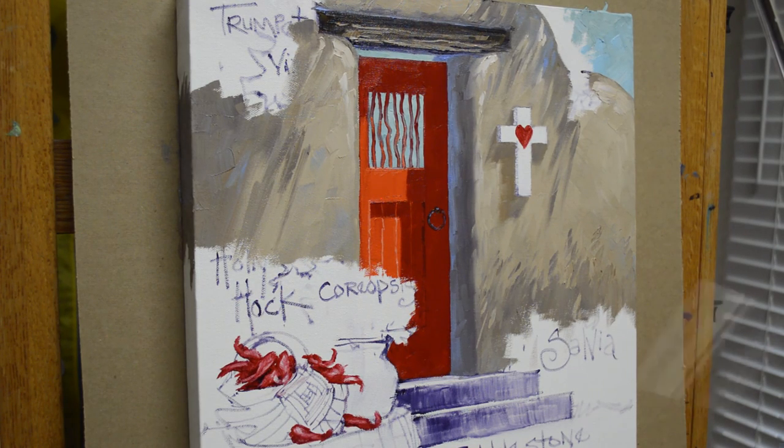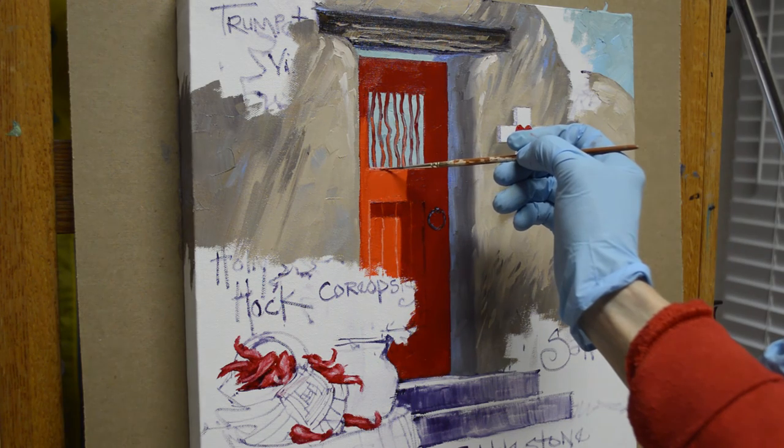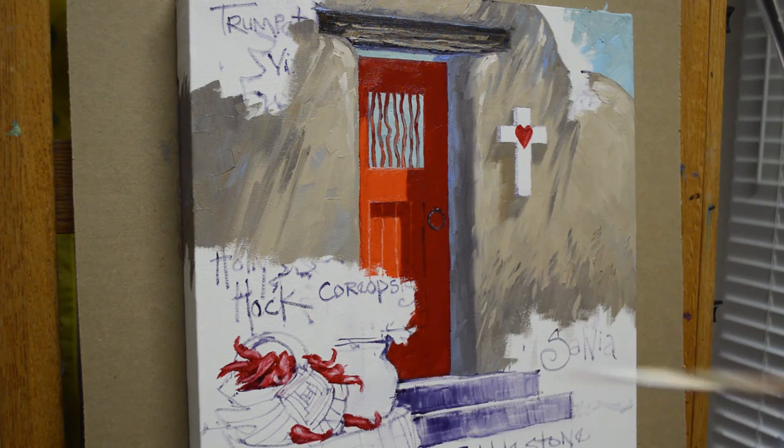And there we go — that's our Santa Fe door. I'm going to highlight that just a little bit more, and there we are. I appreciate you following my YouTube channel. Please feel free to subscribe and you'll get an email every time I post a new video. Please also follow my blog — the address is on the final frame of the video as well as in the description below. I show the step-by-step process of this painting and others. Thank you, and happy painting!